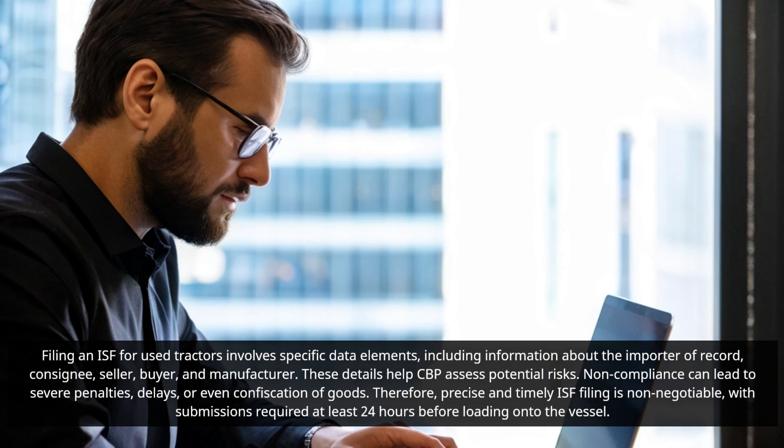Non-compliance can lead to severe penalties, delays, or even confiscation of goods. Therefore, precise and timely ISF filing is non-negotiable, with submissions required at least 24 hours before loading onto the vessel.